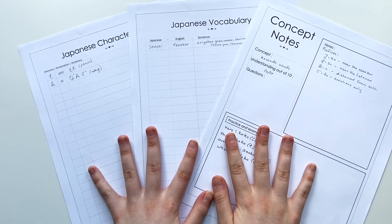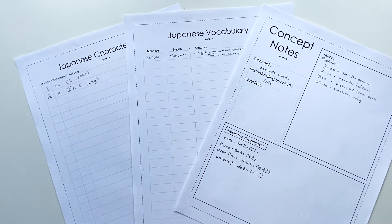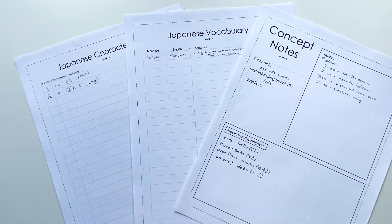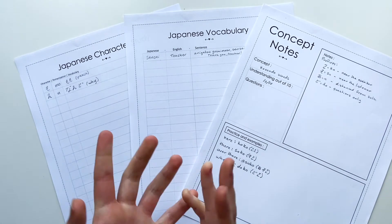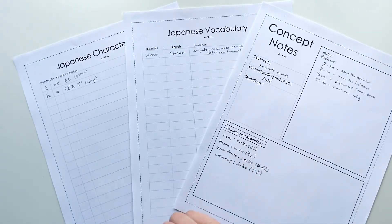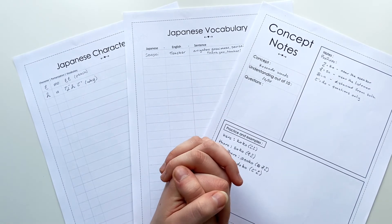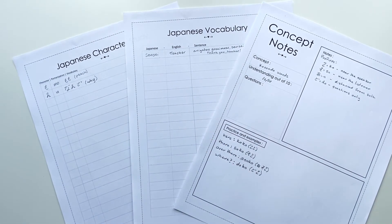That pretty much sums up how to use these sheets. You use them however they are beneficial to you — there are no strict rules on how to use them. If you use them a different way, leave a comment and let me know; maybe you would help out someone else too. I hope these are helpful and improve your Japanese learning journey, or any other language, and let me know if you have any other suggestions for sheets you want me to make.